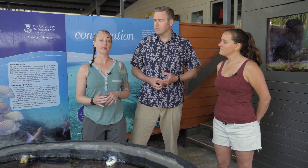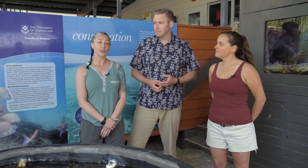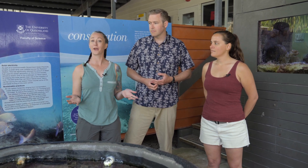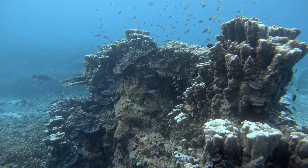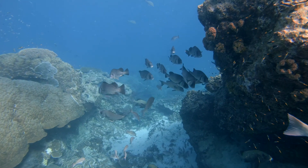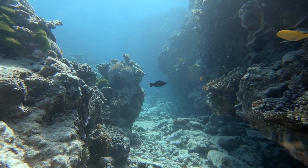The Great Barrier Reef consists of over 900 islands and 2,900 individual coral reefs, making it the largest coral reef ecosystem in the whole wide world. And remember, coral reefs are important because they provide habitat, or a home, for thousands of different ocean plants and animals.